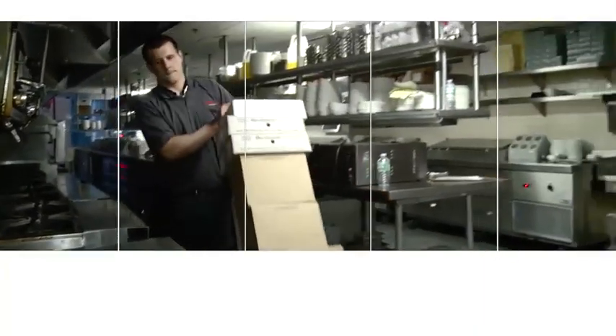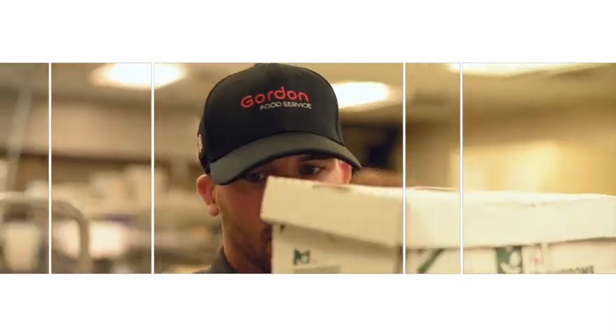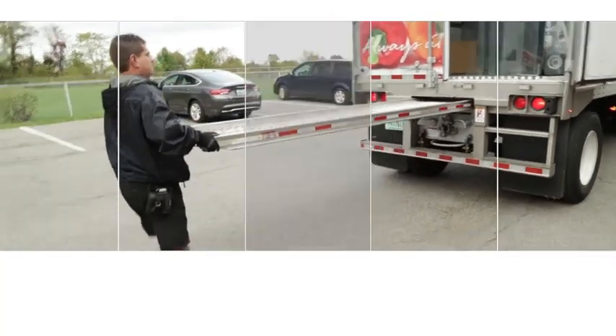The role of sales service representative is a vital part of the operations team at Gordon Food Service. We have a passion for getting our customers the right products, on time, and in the right condition. Sales service representatives play a key part in this.